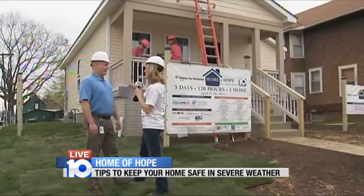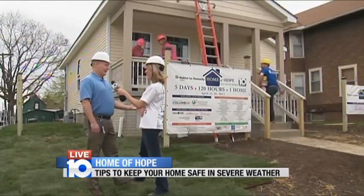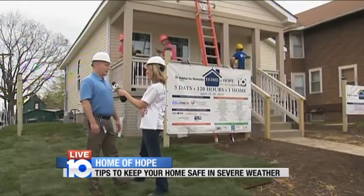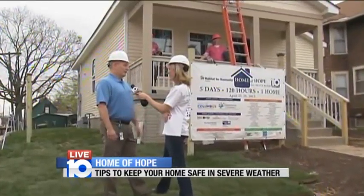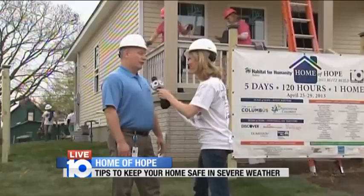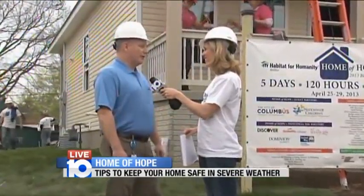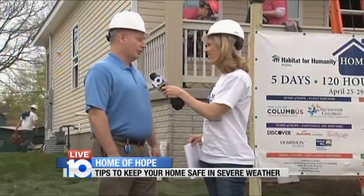Lots of trees in the neighborhood — anything to know about that? Absolutely. Springtime, today's a beautiful day, but tomorrow go out, check all the limbs, make sure they're not rotted or ready to break. You don't want them to fall on the house in a windstorm, or your neighbor's home for that matter. How has this house done in being storm ready? It's very good. I walked through it a little bit earlier and the team has done a wonderful job prepping this for the spring storms as well as most any storm.